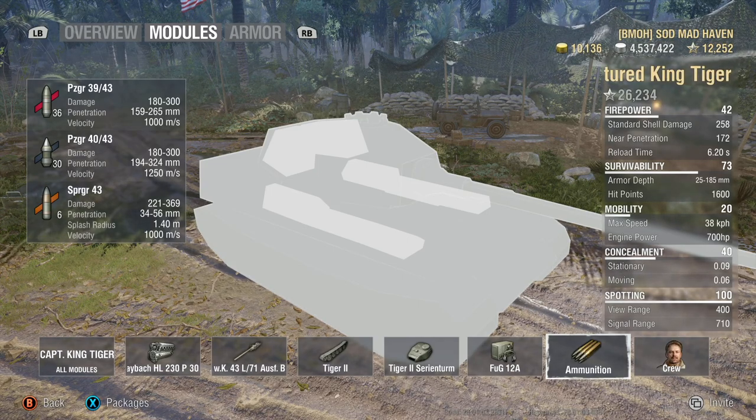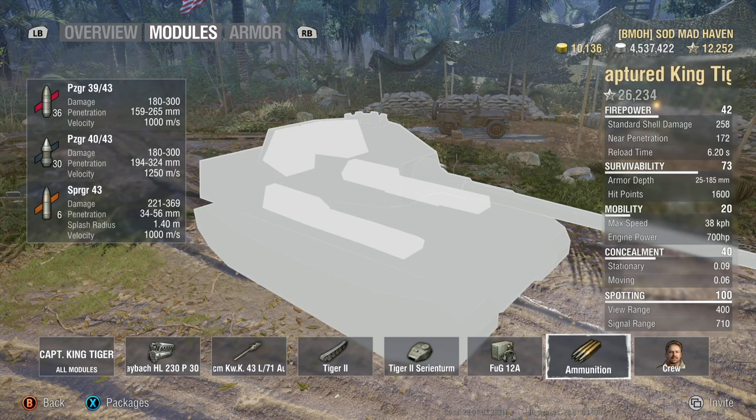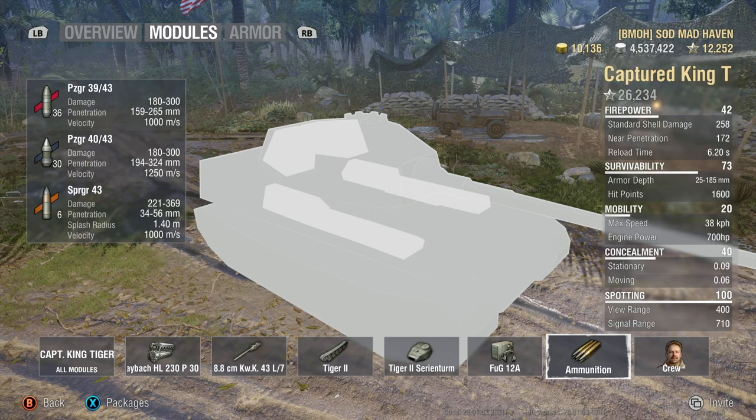However, the trade off here — this tank actually gets quite a bit of rounds, a total of 72 rounds.